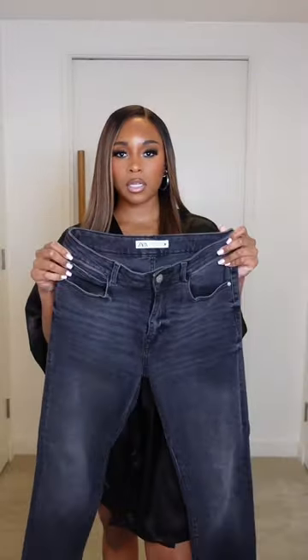I have these dark gray Zara jeans — I think they might work. I made a video about these jeans because I love how stretchy they are and they actually make it over my thighs. I do have this fuzzy hat.